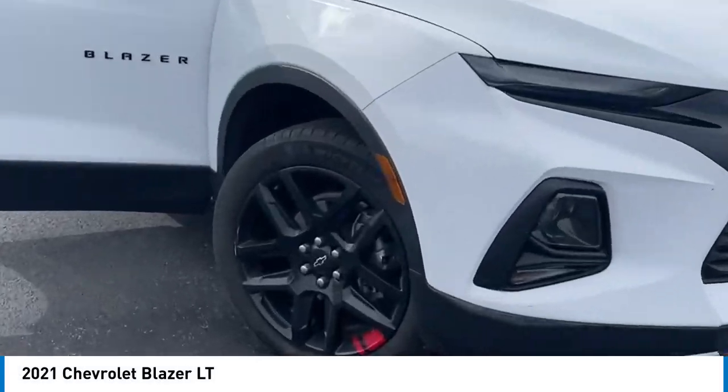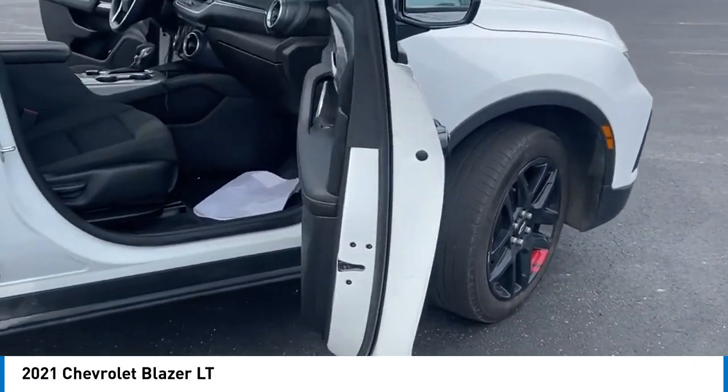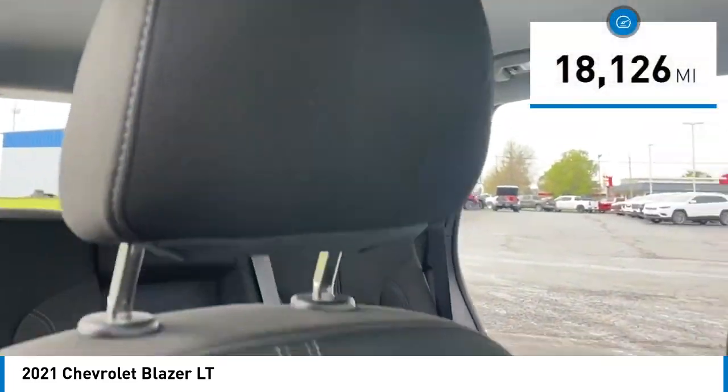Come test drive the 2021 Blazer. The Chevrolet Blazer is fun to drive around town, comfortable to ride in, and decently capable off-road. This vehicle has less than 20,000 miles.